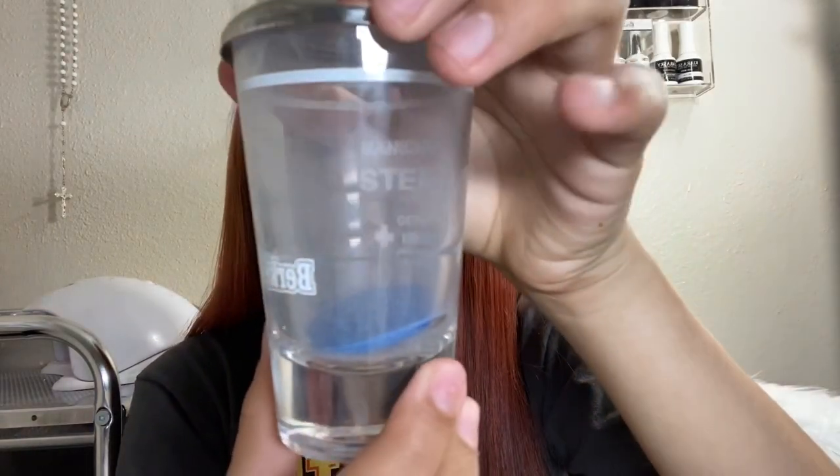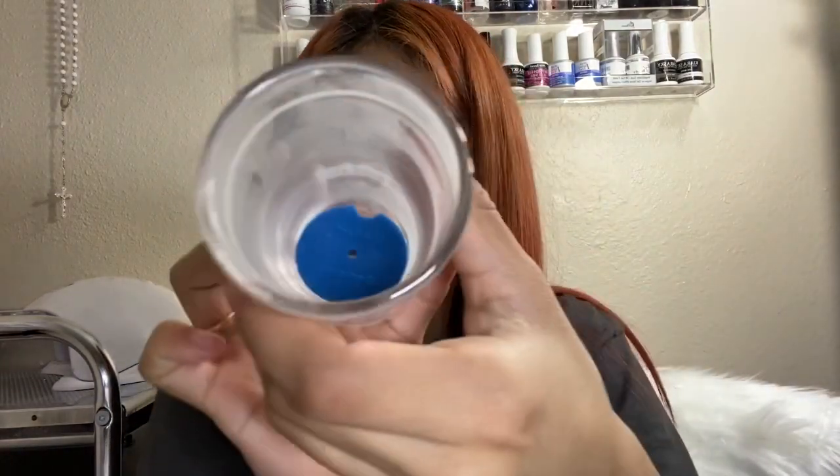Whenever I got it, look how dusty it is — I'm definitely going to clean it before I use it because you could tell it's been sitting at their shop for a while. I decided to get it because I am planning on putting my drill bits in here, so that's what it's for. It is a little big but it was $6.